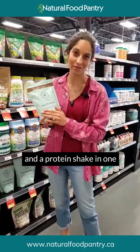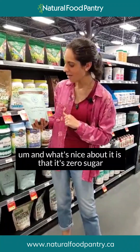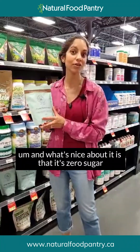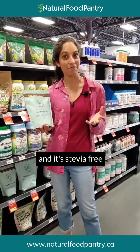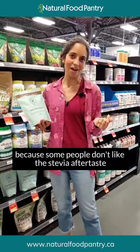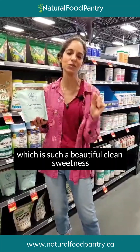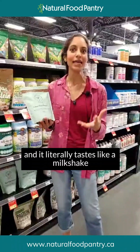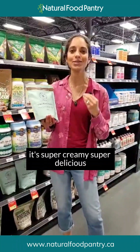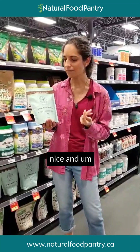It also includes a whole host of minerals and vitamins, so it almost acts like a multivitamin and a protein shake in one. It comes in chocolate, vanilla, and unflavored. It's zero sugar, which is important for many people, and it's stevia-free because some people don't like the stevia aftertaste. This one is sweetened with monk fruit, which is such a clean, 100% natural sweetness.